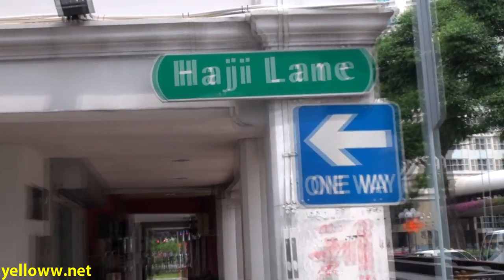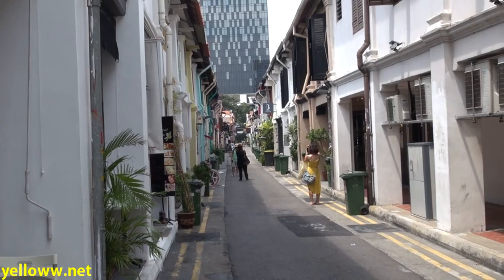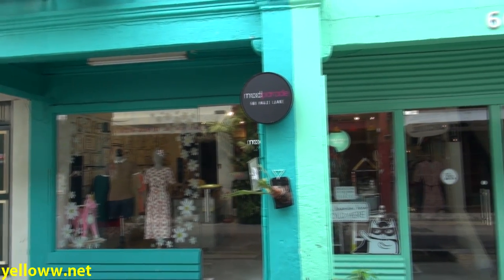Kampong Glam is a neat little neighborhood to walk around. There is a pedestrianized shopping street in front of the mosque, which is a great place for souvenirs. Adjacent to Arab Street is Haji Lane, which is a small narrow alleyway that is home to a number of small trendy designer clothing stores.